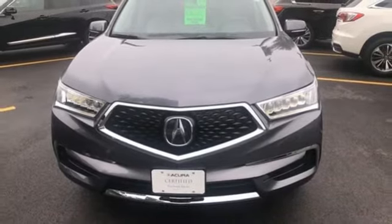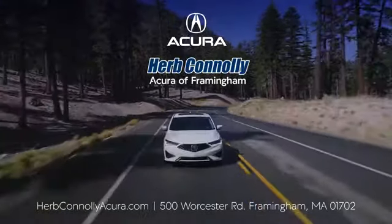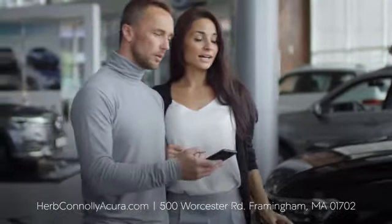Hurry in today for a test drive. The customer comes first at Herb Conley Acura of Framingham. That philosophy started in 1918 and continues today. Browse online or come see us in person.